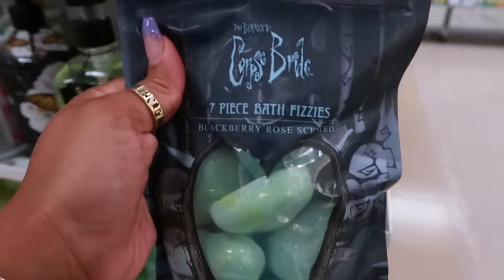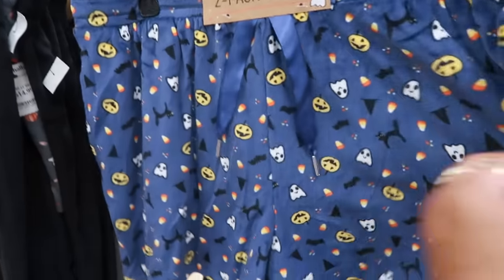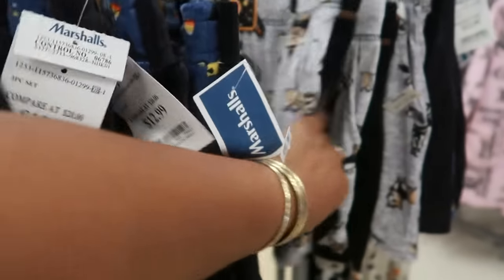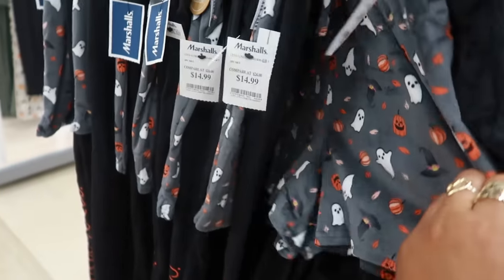They also have blackberry rose and corpse bride. Two pack of shorts, thirteen — get the all black, this one has the dogs on it. There's a cute little blanket that would go with that, this one says Hocus Pocus down the leg for these pants. Those are really done.